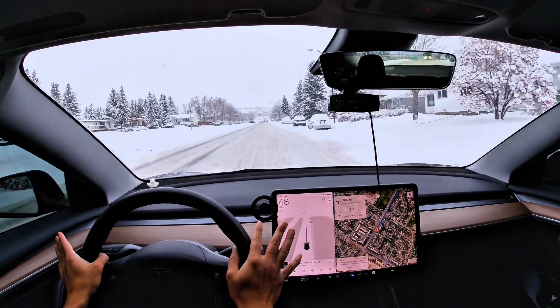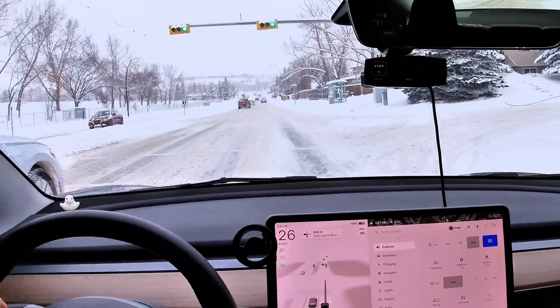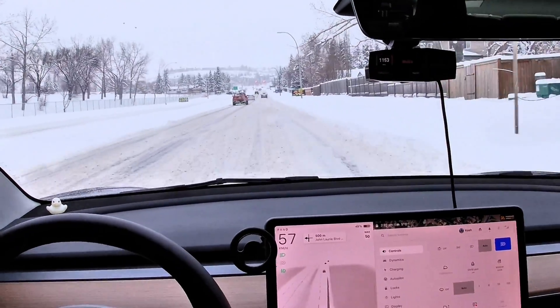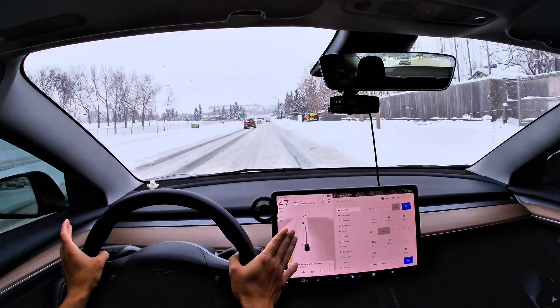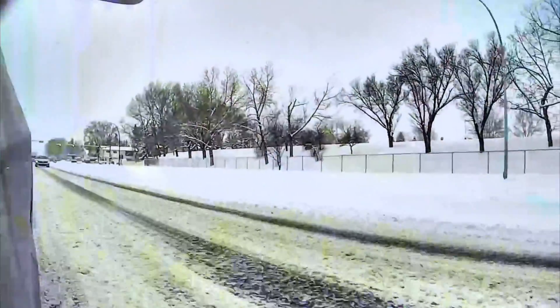Before I put the car back into FSD, let me show you how much traction this car has in winter. Thanks to the low center of gravity created by the heavy batteries underneath, it grips the snow and ice like no other car. It's a red light — going from a stop. These are just little corrections here and there, but that's how fast it is.